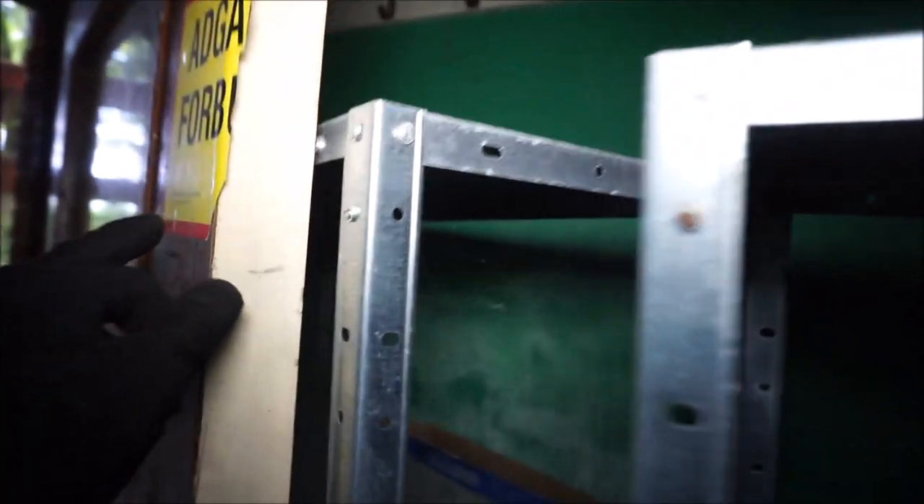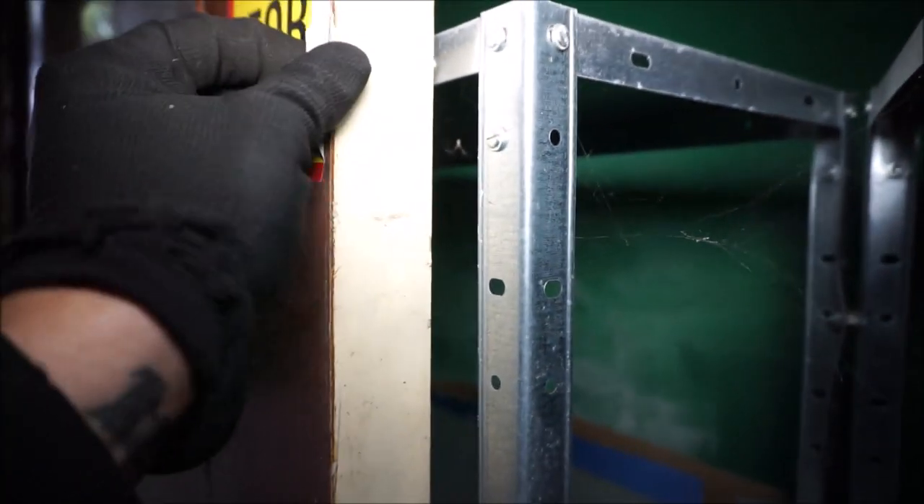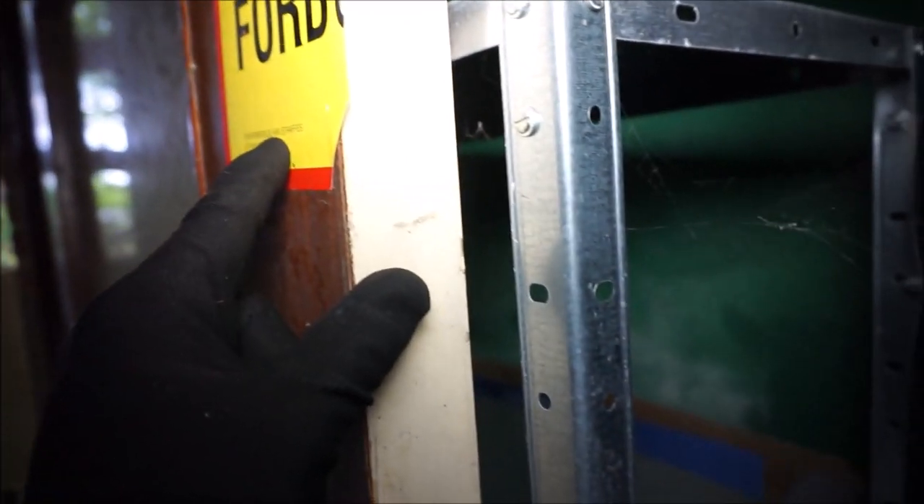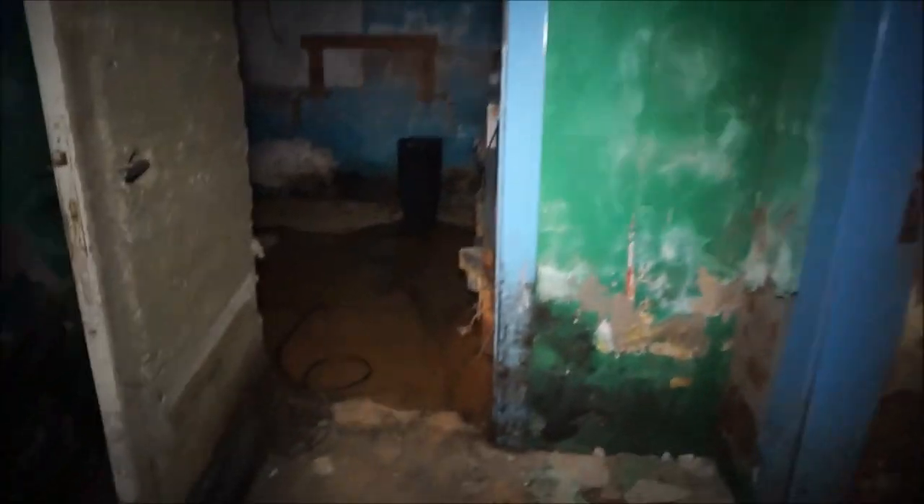No entrance. Oh, the police have been here. If you enter, you can get a fine. So yeah, the police have been in here — maybe they took all the illegal stuff.